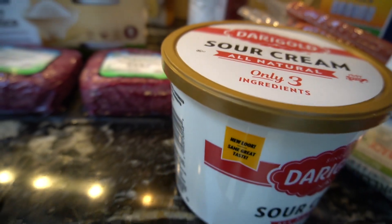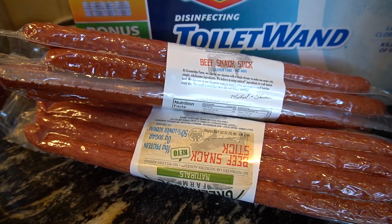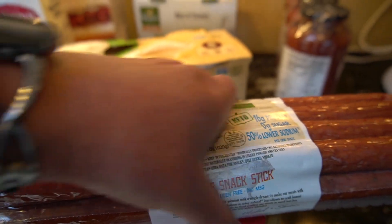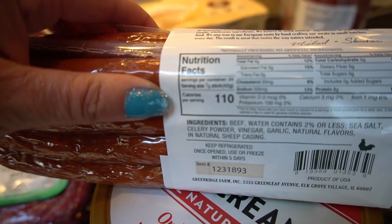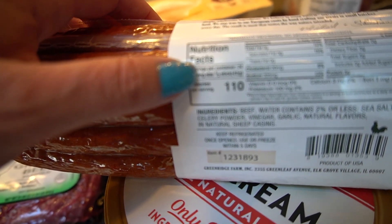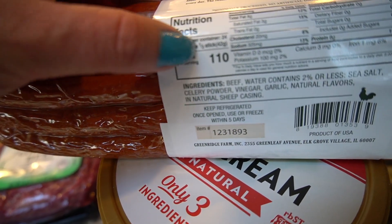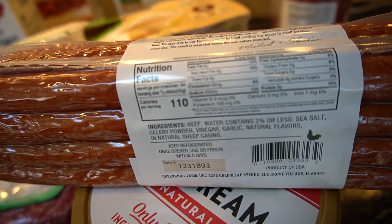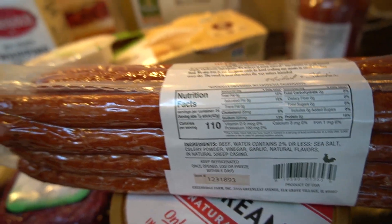I was out of sour cream, so I picked some up — can't live without this. Everyone in my family loves these beef snack sticks. In Carb Manager, these pull up as one stick being 110 calories, but now it says a half a stick on the package — still zero carbs, but a half stick is 110 calories. Let me know in the comments: did it used to say one stick, or has it always been a half stick? I just assumed no one would eat just half a stick for a serving.